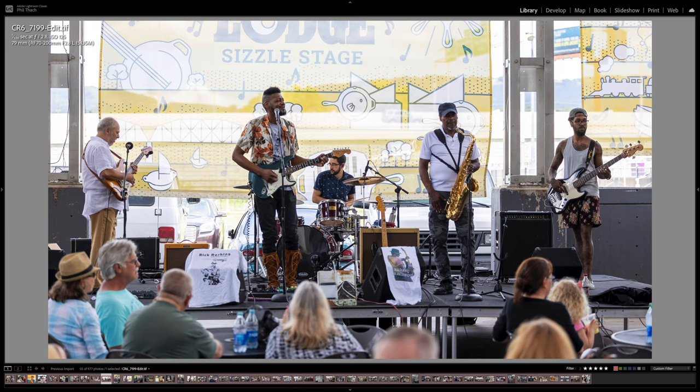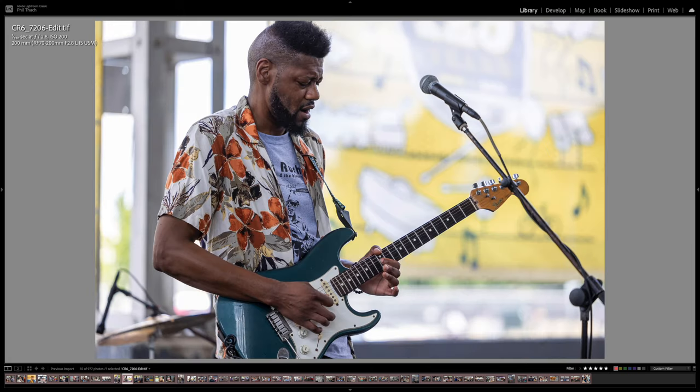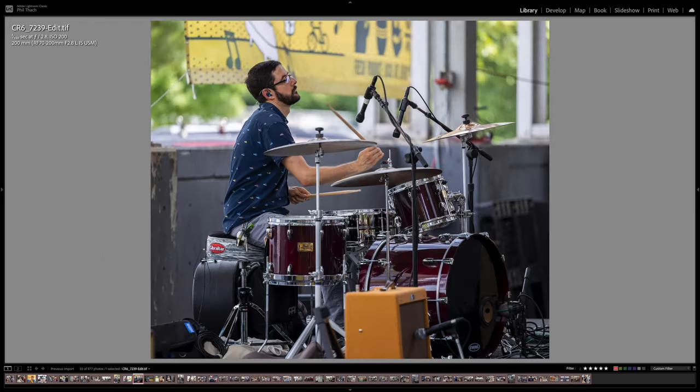There was a live band playing — this is Rick Rushing and the Blues Strangers. Rick is this gentleman here. There is the saxophone player at 200mm. And there is Rick with one of the two Stratocasters he was playing. The other one is my favorite, and I'll tell you why in a minute. Notice the way the headstock looks on this one. There is the drummer — he did a nice job.